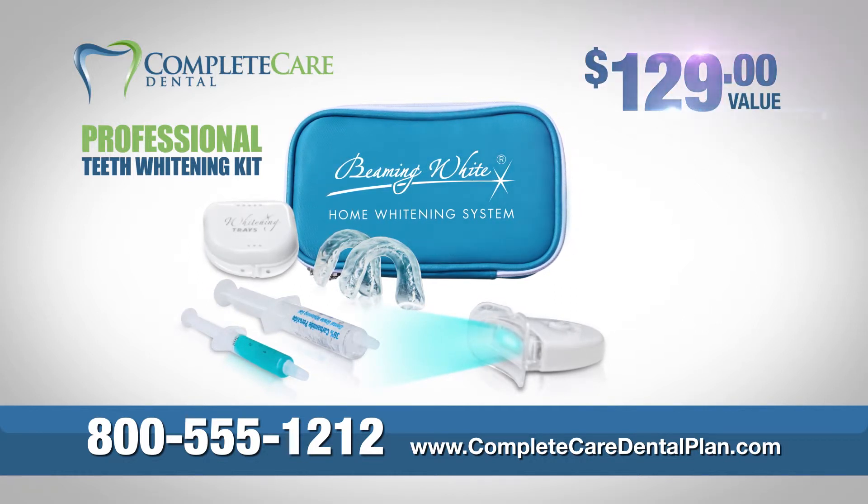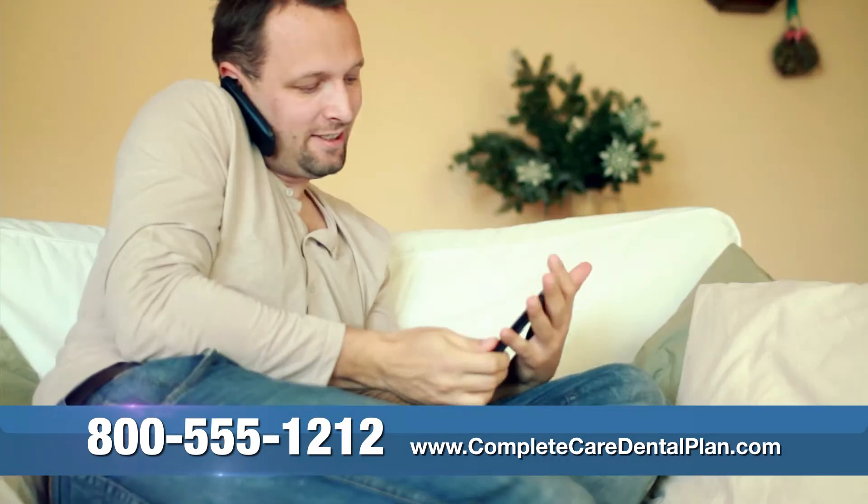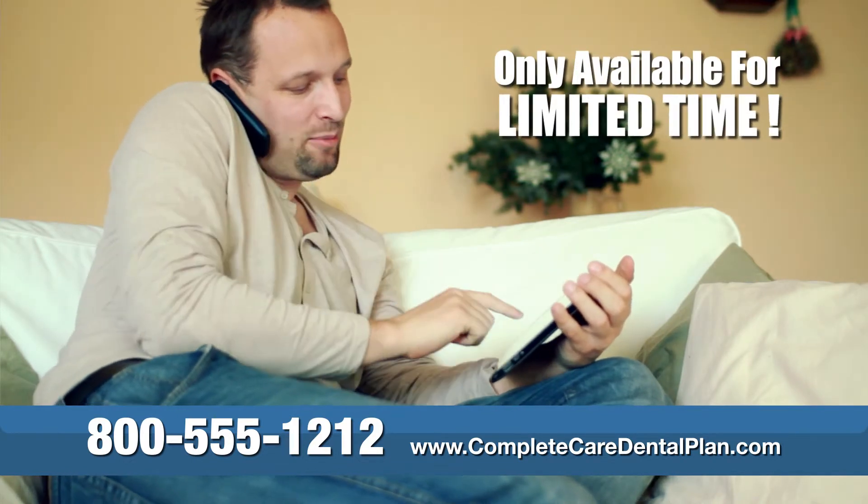A $129 value, yours free just for signing up. But you have to hurry. This limited engagement TV offer is available only for a short time.